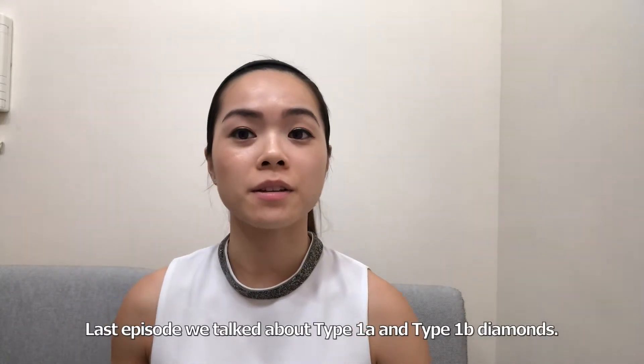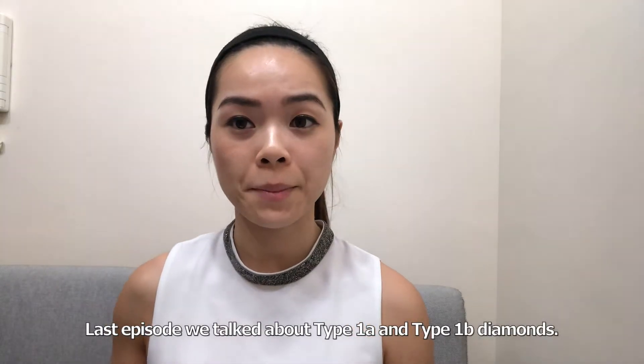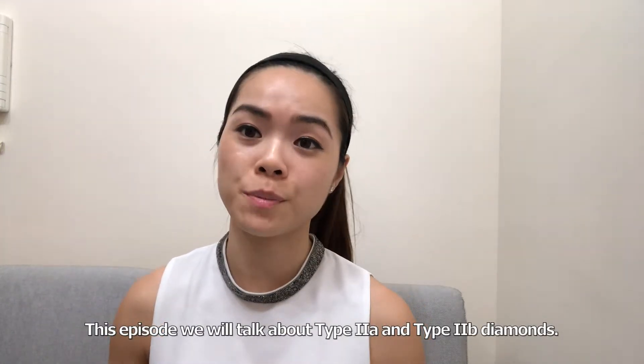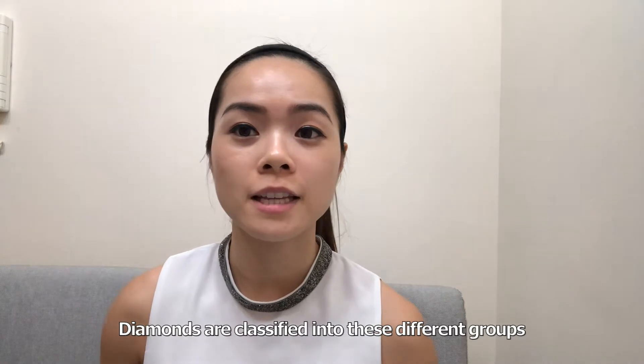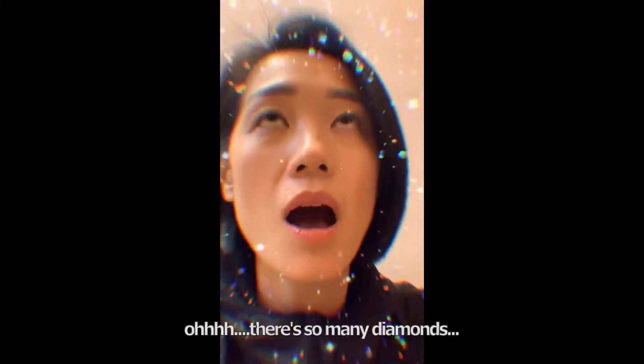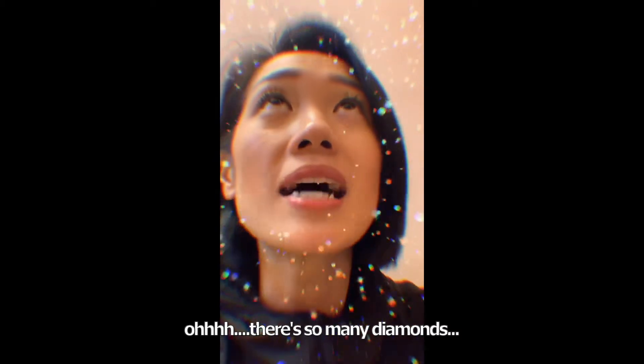Last episode we talked about type 1a and type 1b diamonds. This episode we will talk about type 2a and type 2b diamonds. Diamonds are classified into these different groups depending on the chemical impurities. There are so many diamonds!